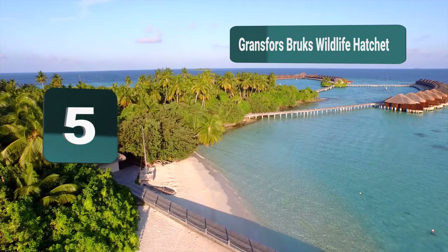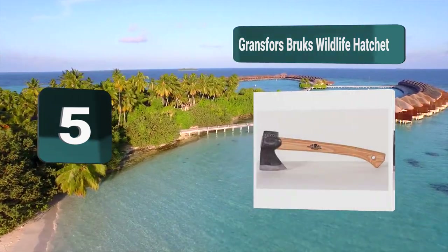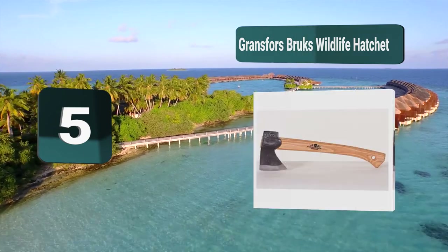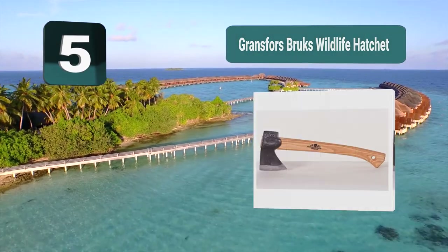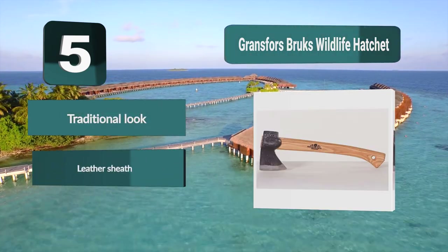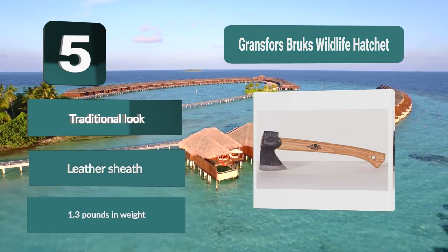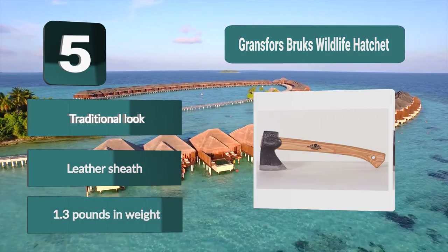Number 5: The Grentz Force Brooks Wildlife Hatchet, featuring a traditional handle and steel blade. A lot of people prefer this look for a more authentic experience and to appreciate the craftsmanship of the product. This hatchet is 13.5 inches long, which is ideal for most camping jobs. It only weighs 1.3 pounds. Features include a traditional look, leather sheath, and 1.3 pounds in weight.